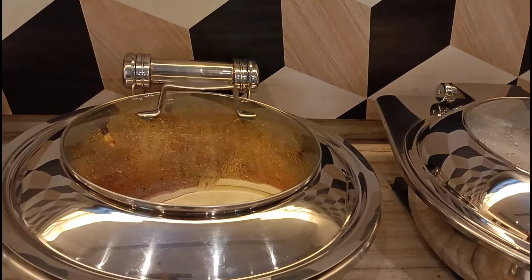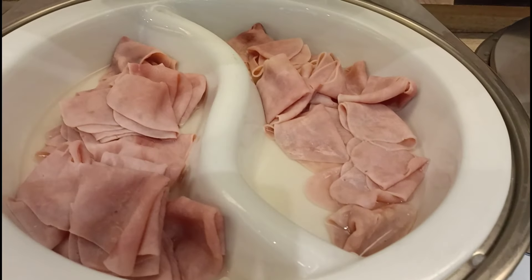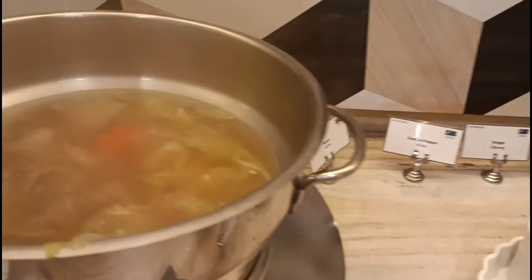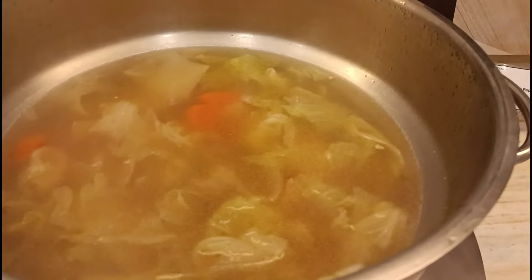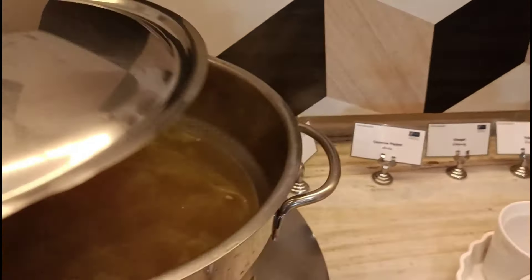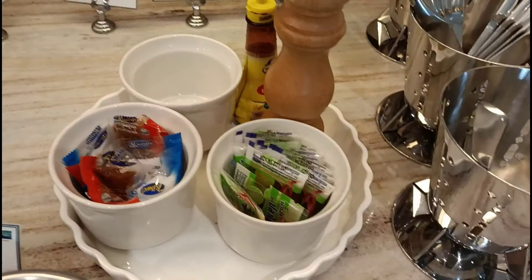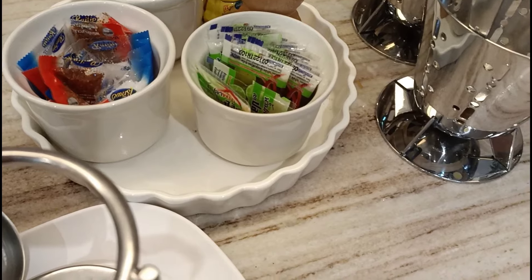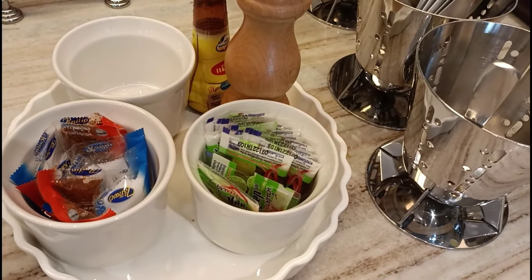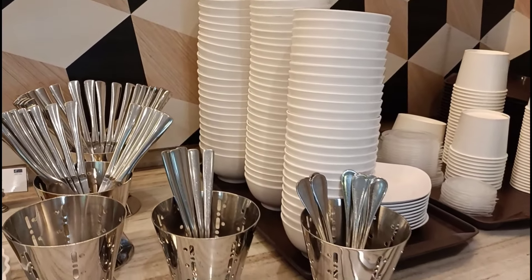From the spreads: margarine cup, butter cup, honey cup, pineapple jam cup, strawberry jam cup, marmalade jam cup — what else could you be looking for? It's all here! Morning bakery includes soft whole wheat roll, mini croissants, and Danish custard. And there's a spicy Chinese sausage and chicken sausage as well.